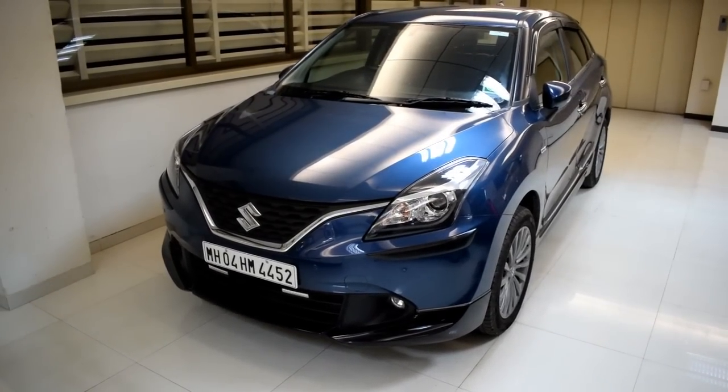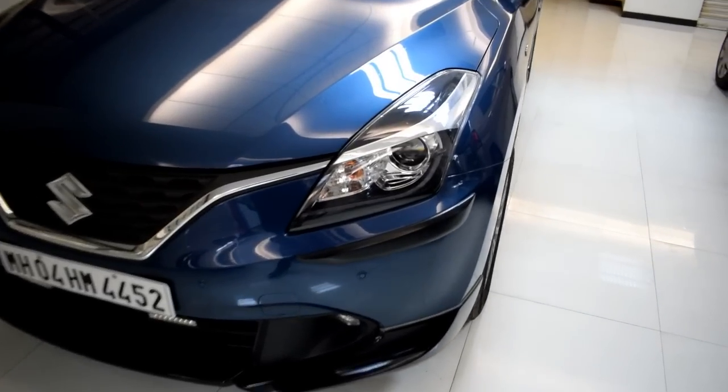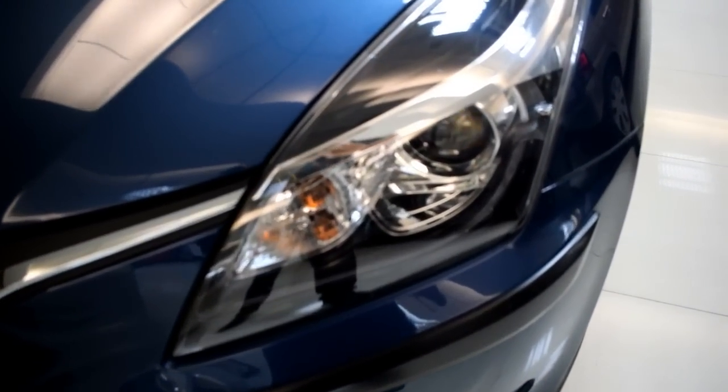Note that this is not the stock Baleno — it has been customized. If you want to know more about this car, check out the description portion of this video.